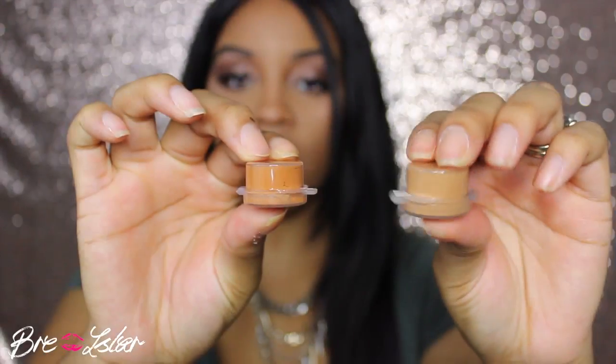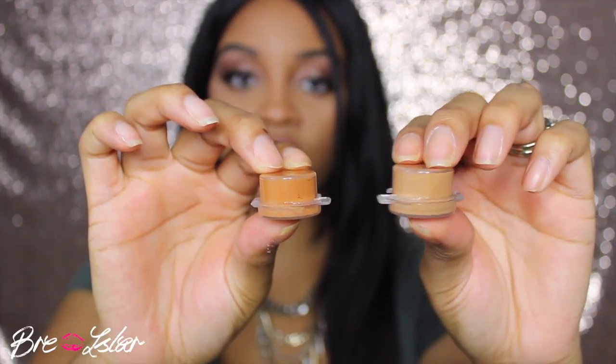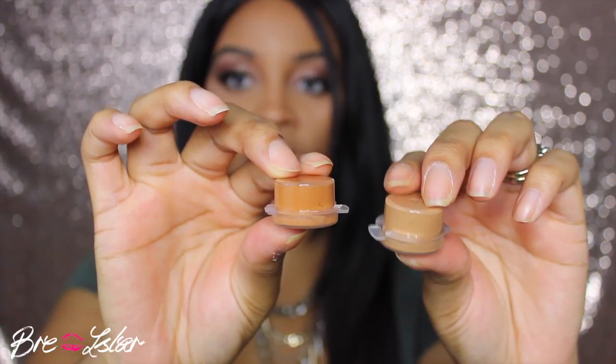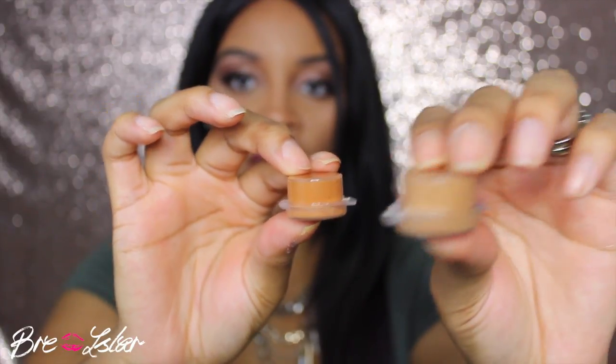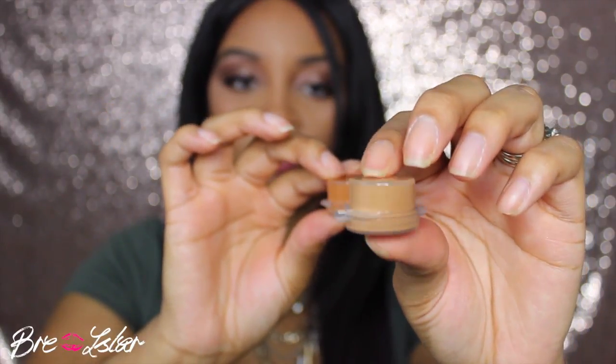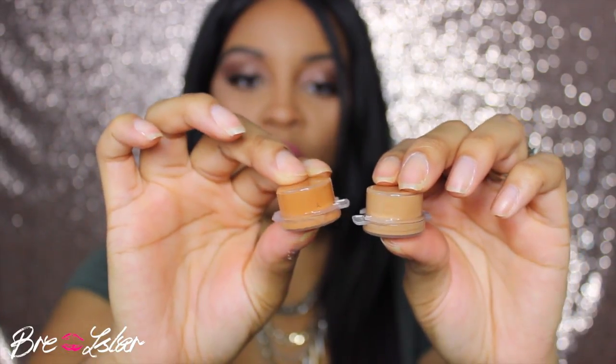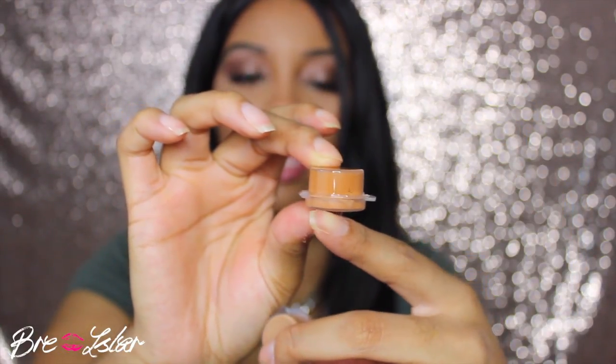I really thought that 9 would be darker than 8.5. The one I'm wearing is shade 9, and this is 8.5. As you can see, 9 is a little bit more neutral whereas 8.5 is a lot more warm and it clearly has a reddish-orange undertone.